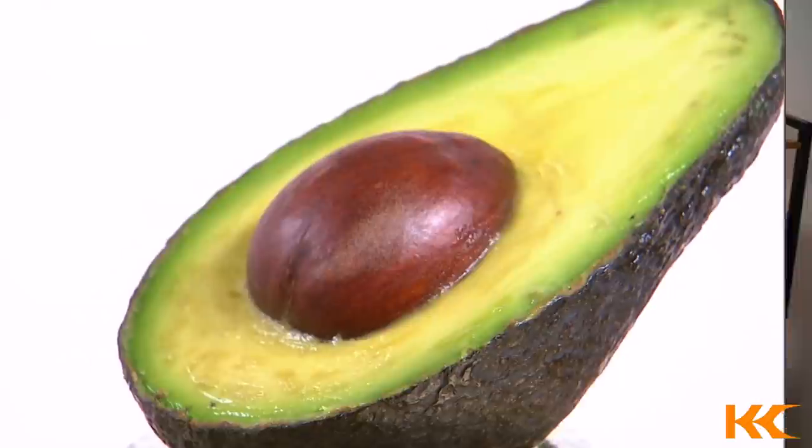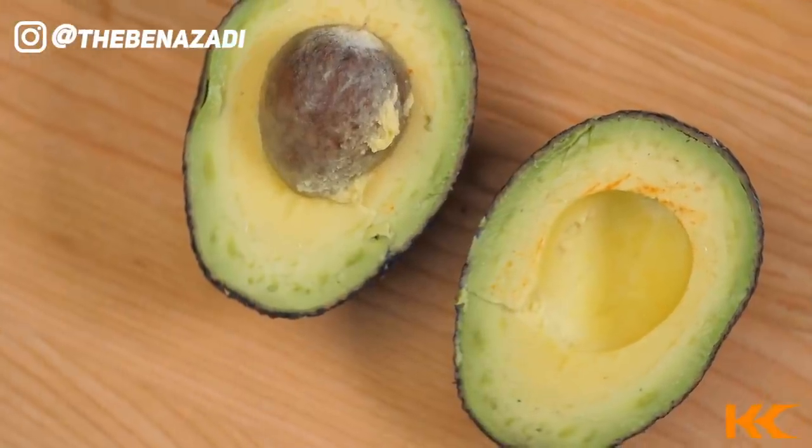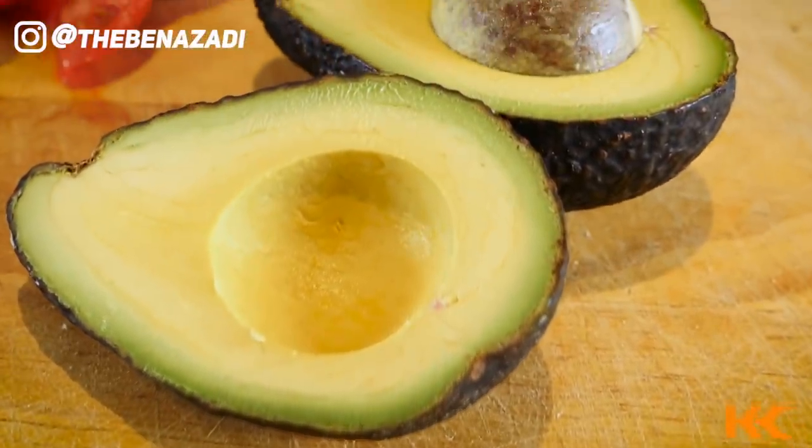The first bonus tip is avocados. If you're not consuming avocados, here's why you should: they have high amounts of phytosterols which help reduce inflammation, a good amount of vitamin B5 which helps support the adrenals and manage stress, and they taste great. You can cut one in half, put some sea salt and olive oil on it as a snack, or blend an avocado into your protein shake for a nice consistency. Avocado should be a staple in your ketogenic lifestyle.